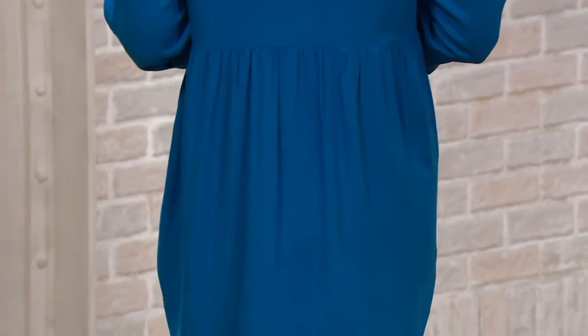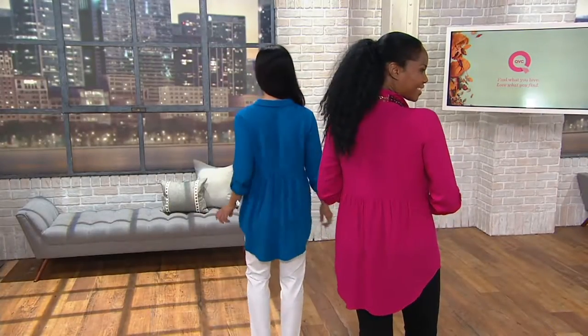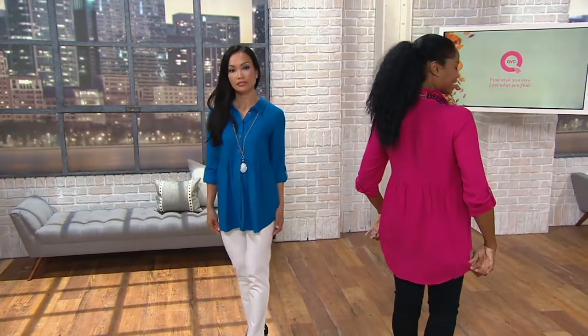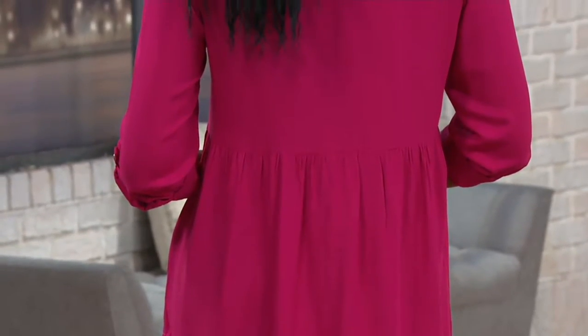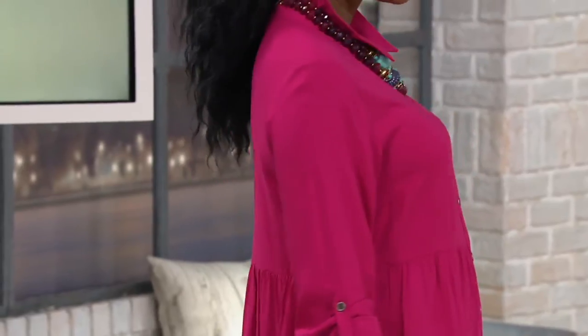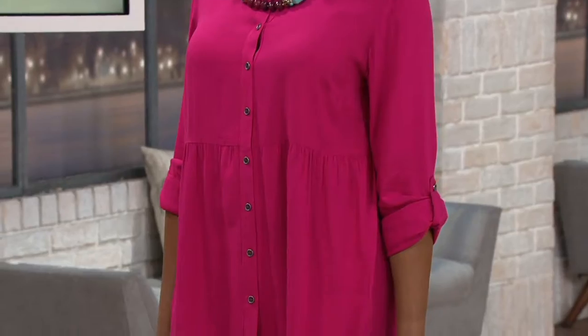That empire line — just below the bust with all the gathering — makes this that forgiving top for days you don't want to deal with your Spanx or hold your tummy in or worry about a belt or shaper. It's that relaxed easy fit. Pair it with your skinniest leggings or that really slim pant you only wear with coverage. If you wear it with a fuller leg it might be a little overwhelming — it's all about proportion.